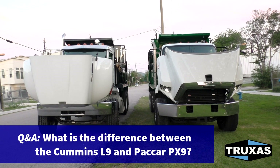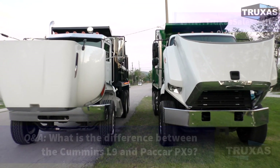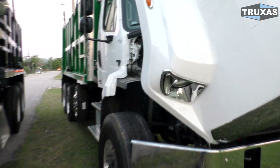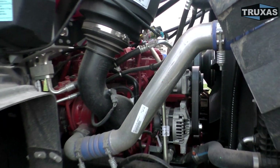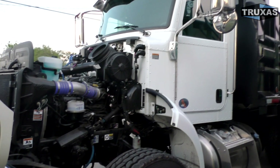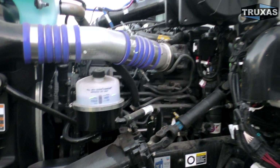Hi, this is Shea with Trucks of Sales, here today answering a frequently asked question — the difference between the PX9 and the Cummins L9. On the right with the green dump body, I've got a Freightliner 108 SD with the Cummins L9 set at 350 horsepower, and on my left with the black body I've got a Peterbilt 348 with the PACCAR PX9 set at 350 horsepower.